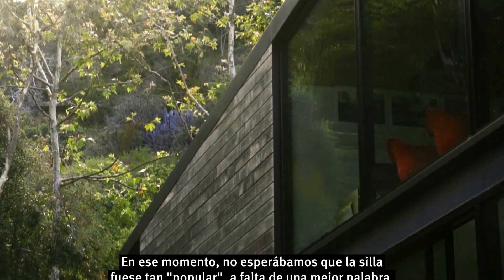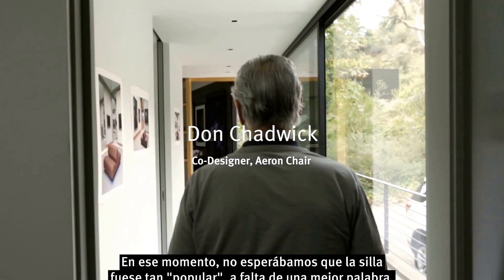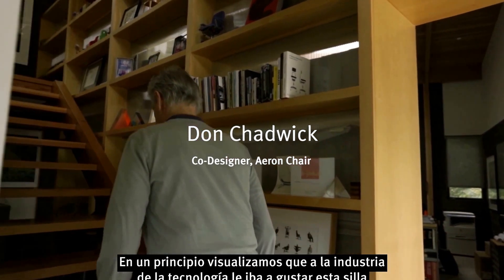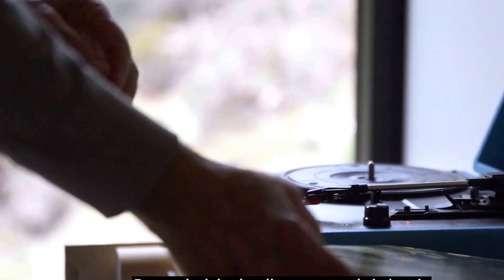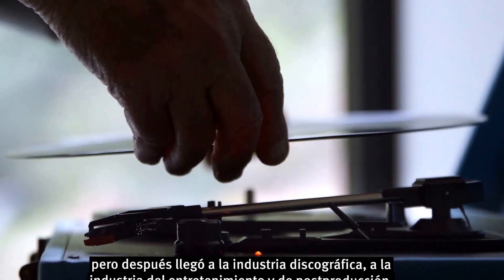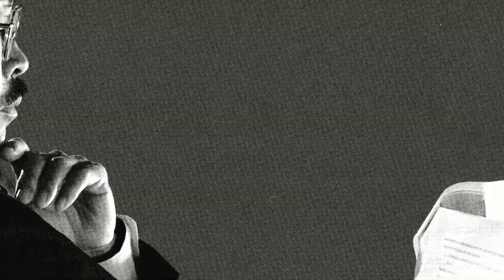At the time, we didn't expect the chair to be as popular, for lack of a better word. We envisioned the high-tech industry liking this chair. And then it showed up in the recording industry, in the entertainment industry, in post-production, and then into banks, into insurance companies.